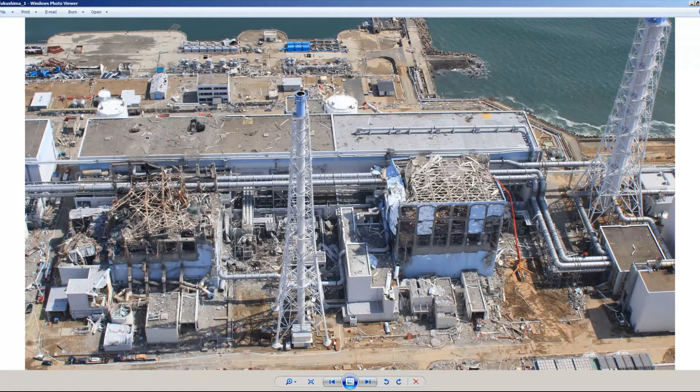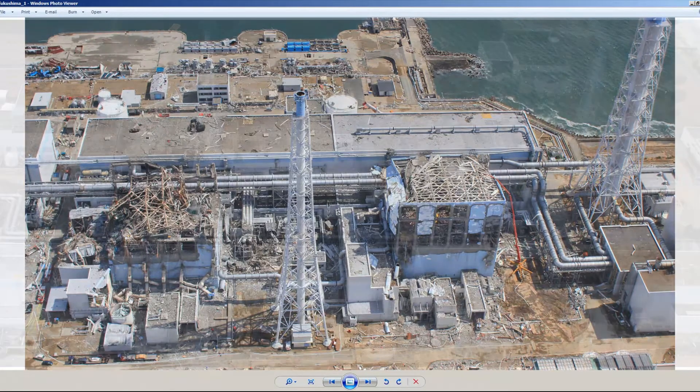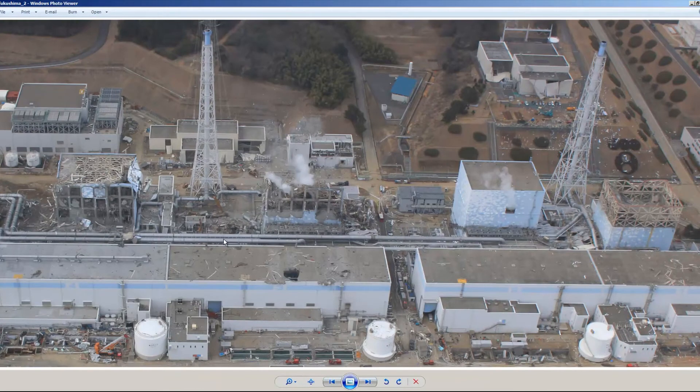We have to keep in mind that it has been almost two weeks since those photos were taken. This hole here happened after the explosion. This is reactor three, four, two, and one. Here are the trenches that are full of water.